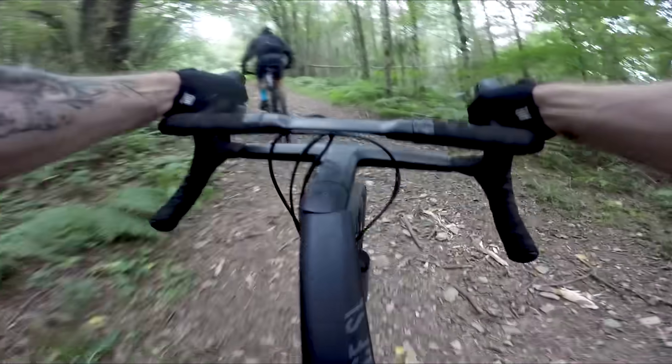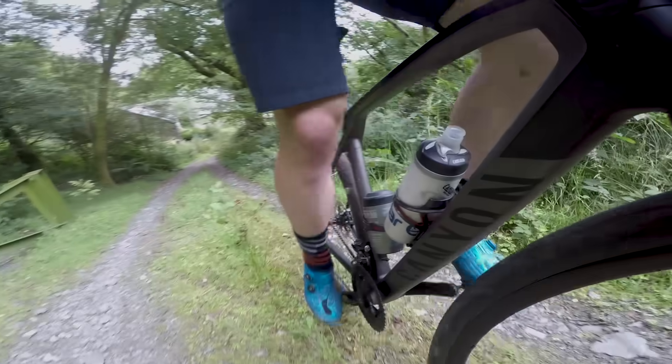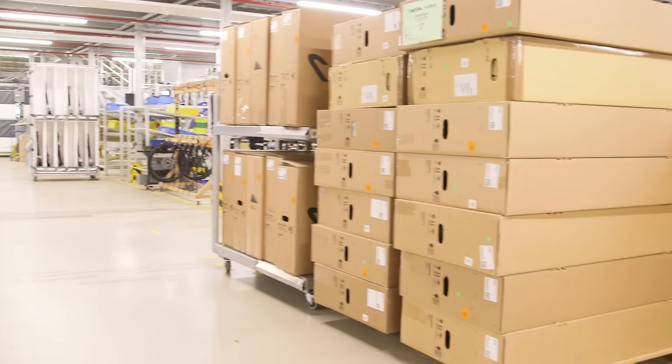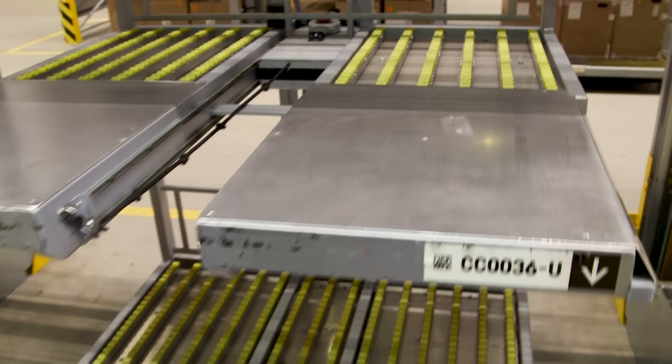Bringing a new bike to market isn't as simple as designing a frame and sending the designs over to China to get it built. You've also got to assemble the bikes, and Canyon do that in-house — it's a massive logistical process that Canyon have to solve.